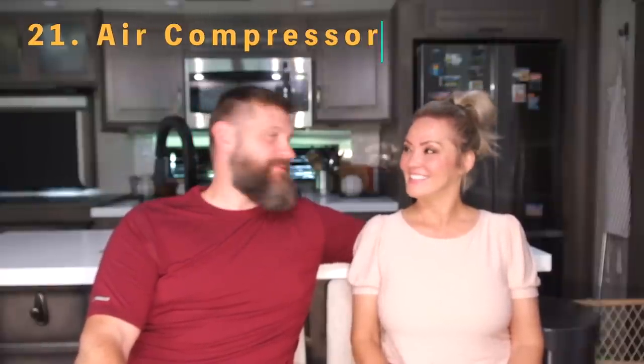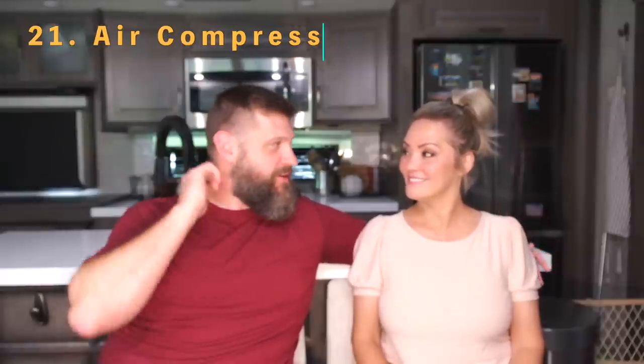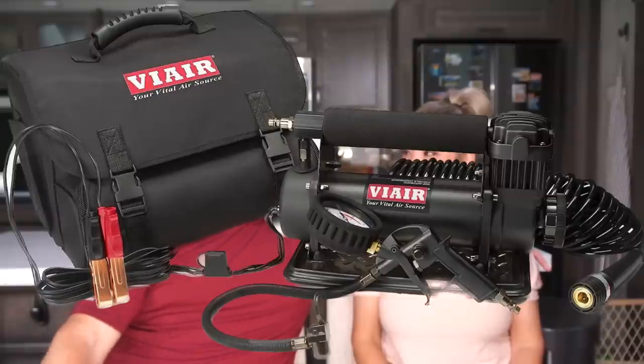Number twenty-one is an air compressor — definitely an essential. We upgraded to the ViAir air compressor, which is compact and works really well. When shopping for one, make sure it can reach the PSI your rig requires — some bigger rigs have tires that need up to 125 PSI, and not all compressors can get there.